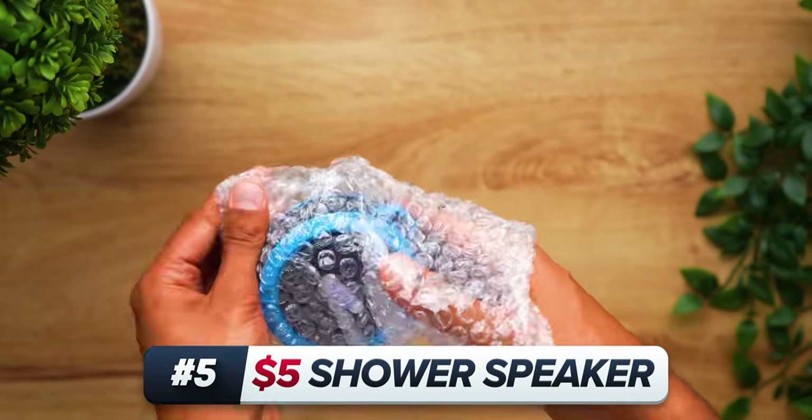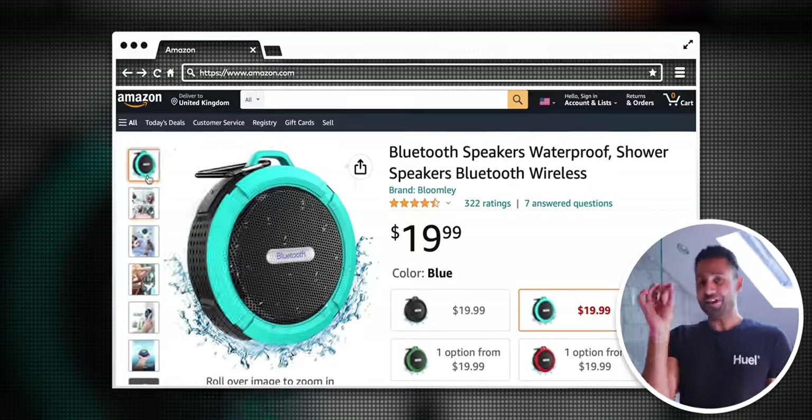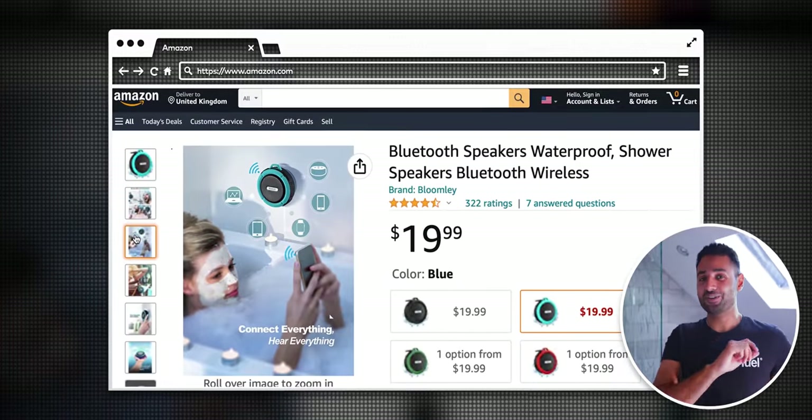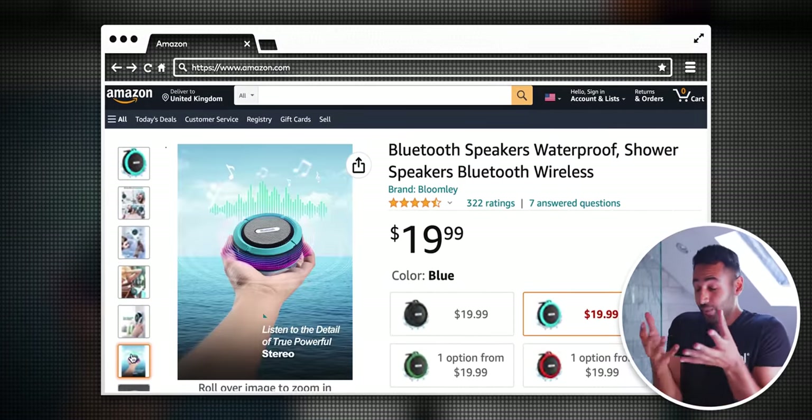This next one pains me a little. As someone who really values audio quality, this is not an amazing sounding Bluetooth speaker. But here's the thing: I first found it on Amazon for $20, and for that, it's loud, it's waterproof, it's got eight hours of battery life, and it's a well-liked product.